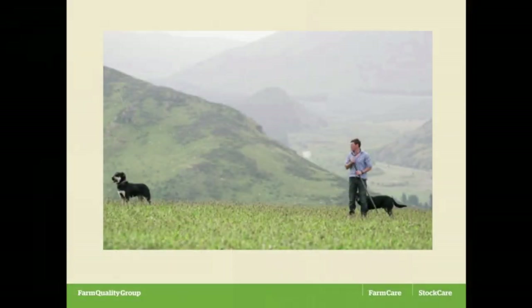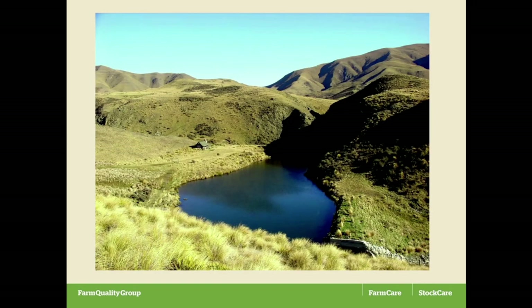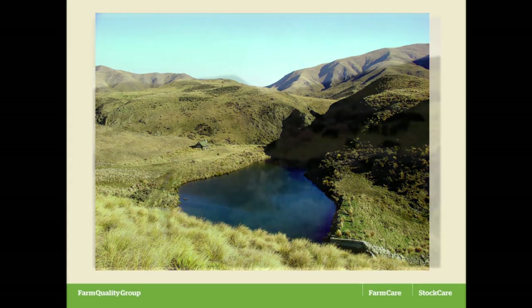There's Bert, our manager — been with us for about 12 to 15 years. Out in the middle of the property: a lake we created, a little hut, and the highest point on the property is just heading out to the right.